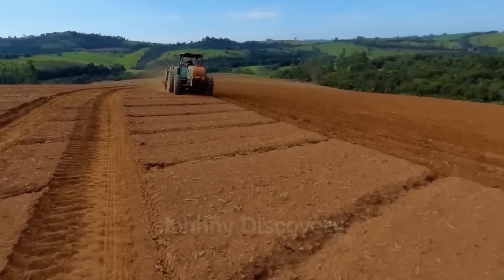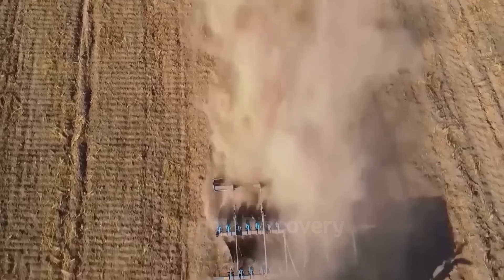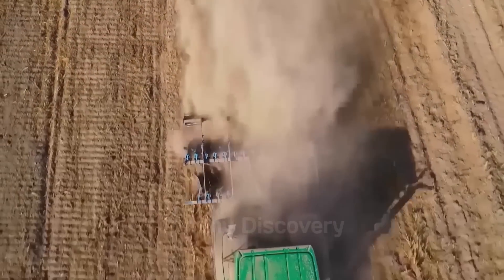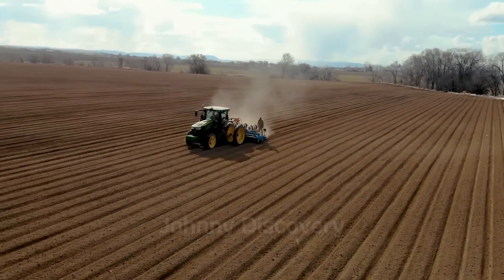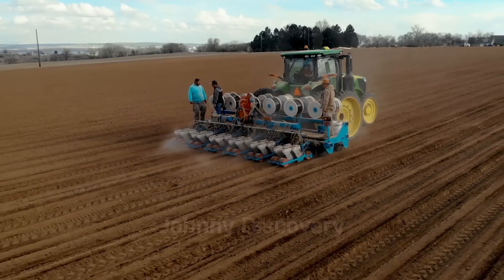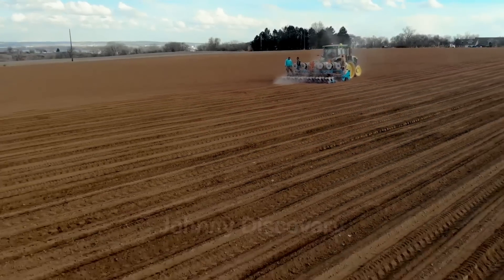The first step in planting onions is choosing the right land. Farmers look for well-drained sandy loam soil with a pH of 6.0 to 6.8, which provides the perfect environment for onions to thrive. Fields are carefully prepared with deep plowing, leveling, and the addition of organic matter to enrich the soil. This ensures that onion roots have access to the nutrients and aeration they need for optimal growth.